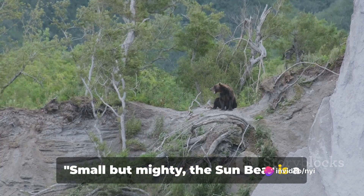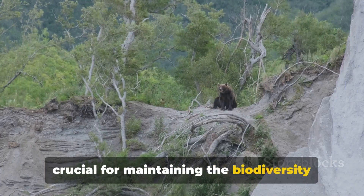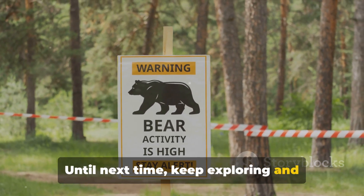Small but mighty, the sun bear is a fascinating creature whose survival is crucial for maintaining the biodiversity of our planet. Remember, every creature plays a vital role in our world's ecosystem. Until next time, keep exploring and learning.